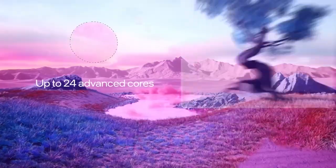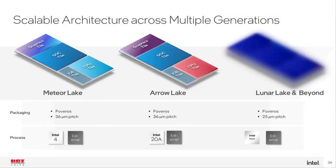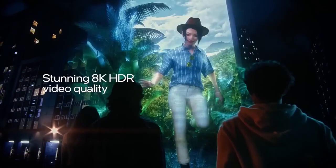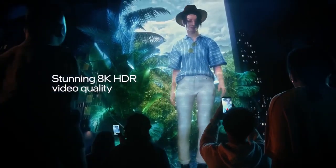The most important of which is that it's an expansion of the latest Meteor Lake design, where multiple tiles — compute, graphics, and SoC — are housed together with the Foveros packaging system.